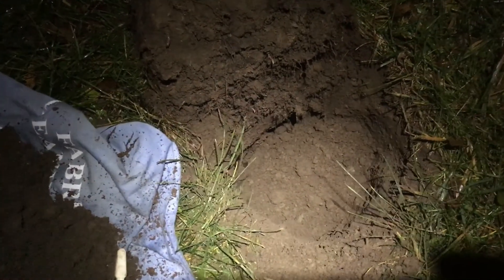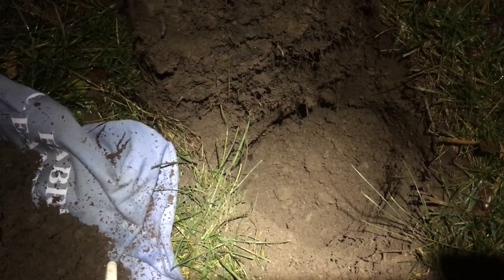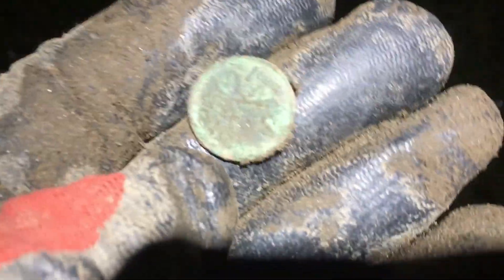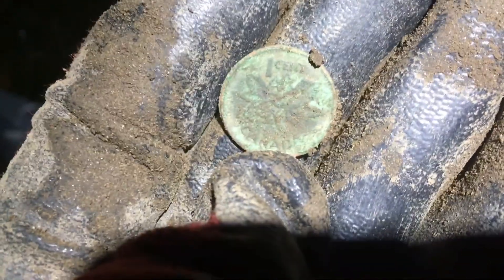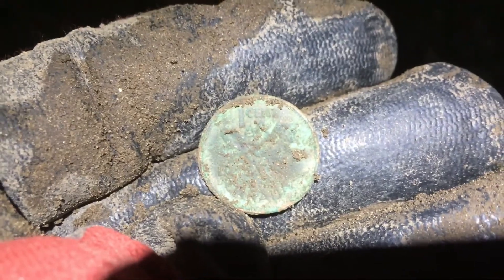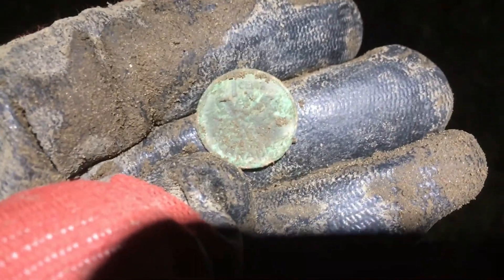Alright guys, we got our first older coin tonight. It was way down deep and all we were getting out of it was mid-high thirties going both directions, and we got ourselves a George VI penny — pretty crusty, but it looks like a 1945. On to the next.